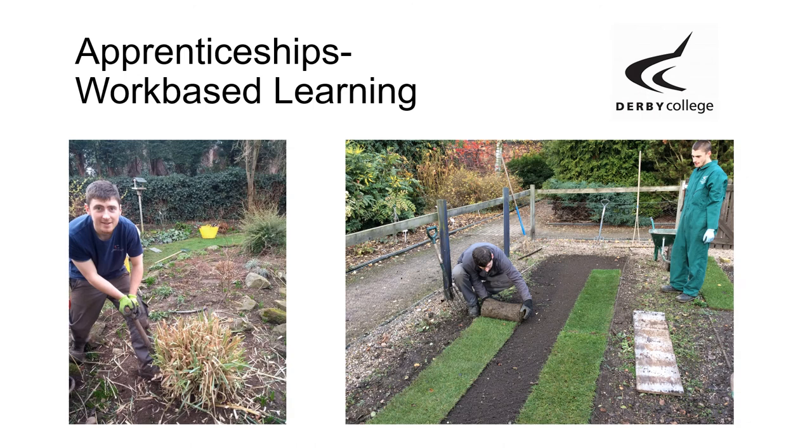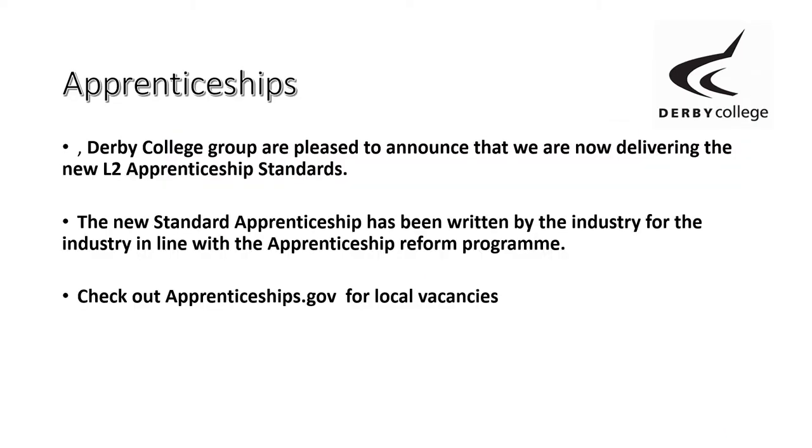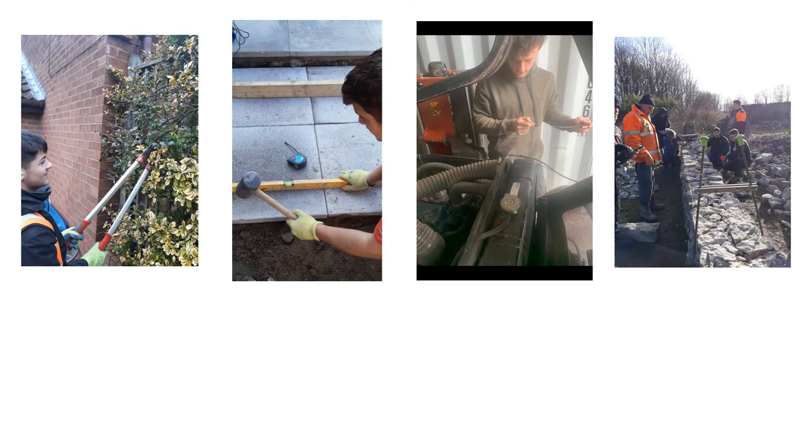We also have apprenticeships here and are moving on to a new system — we are really cutting edge with our apprenticeship schemes. You work with a work experience provider during the week and come to college one day a week. Options include a landscape option, garden maintenance, or a greenkeeping option.